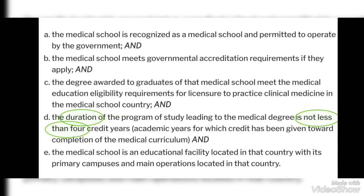The fourth point is that the duration of the program of study leading to the medical degree is not less than 4 credit years. The fifth point is that the primary campus of the medical school should be located in that country. This point usually applies to a medical school that has multiple branches.